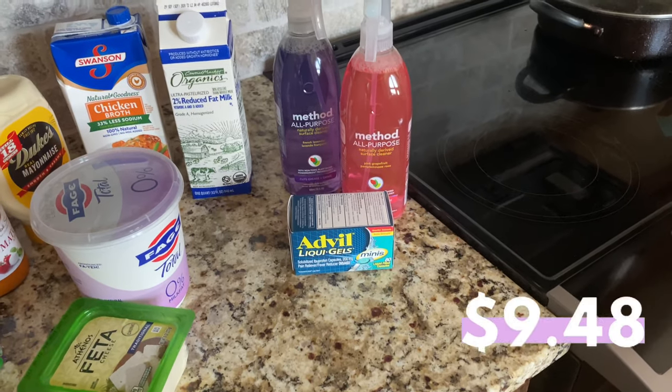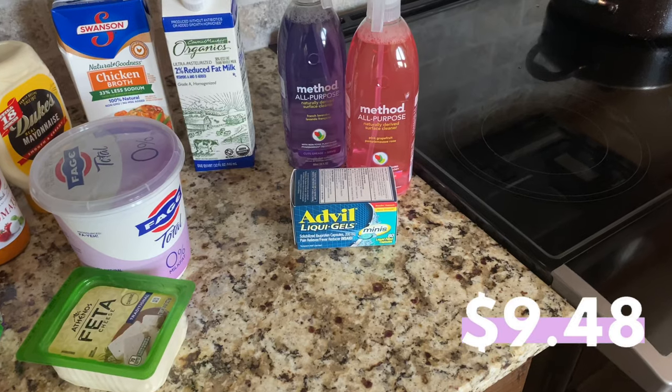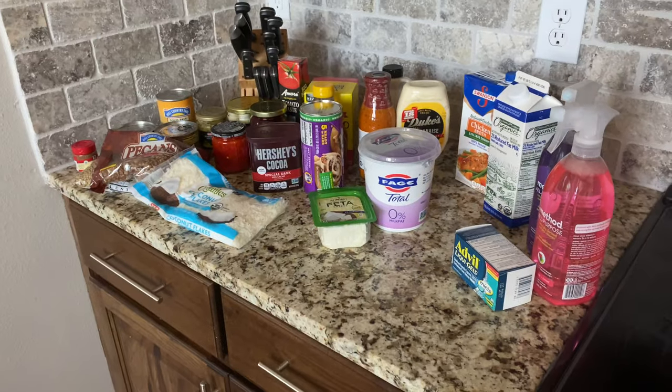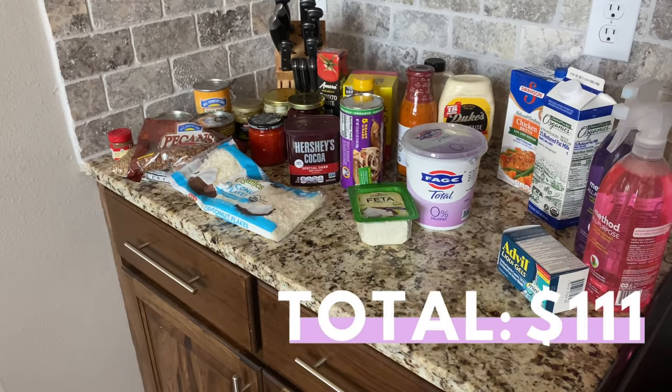Lastly, I got Advil Liquid Gels for period cramps. I'm sorry if that's TMI, but hey, I'm Natalie — I'm a woman and I get periods. It is what it is. And that's everything from my grocery haul today.